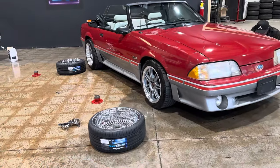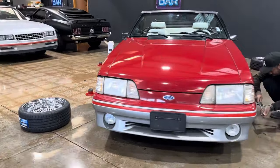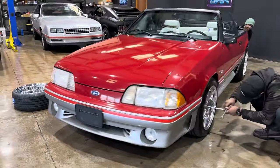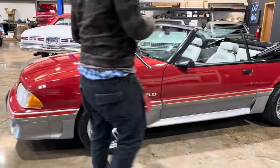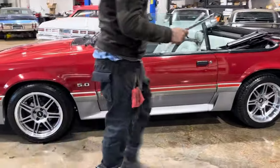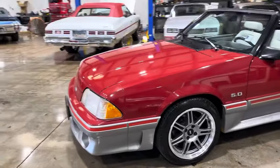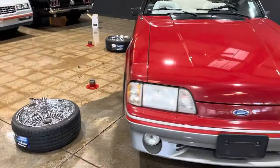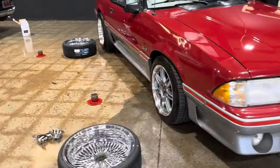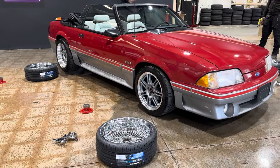All right guys, we're about to mount these wheels and tires up. I'm gonna drop this into the video somewhere, but I just wanted to get you a look at what the car looks like on the aftermarket wheels that came with it. It's a nice look, but we're going for something a little bit different. 87 Ford Mustang GT — and it is calling for these, at least in my book. So stay tuned.